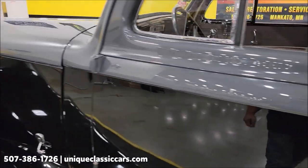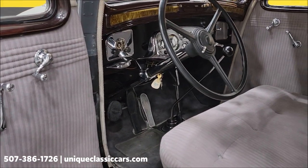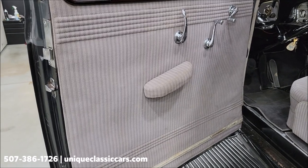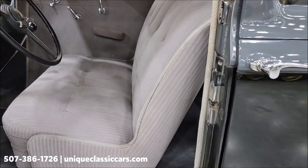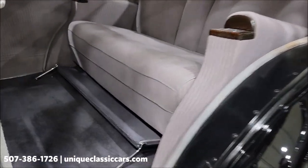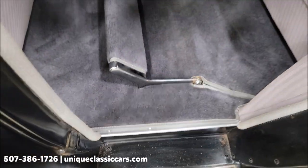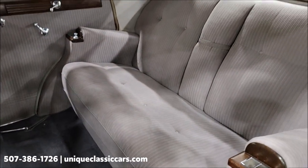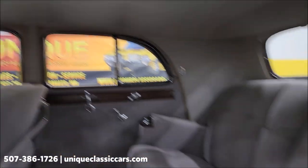We're gonna fire it up and let you check out the engine bay and hear it run. Gray cloth interior, bench seat up front. You've got suicide doors on the rear — check that out. And the footrest I mentioned: it folds forward, there you go, that's your footrest when you're riding in the rear seat. Headliner is in good shape. Interior shows well.